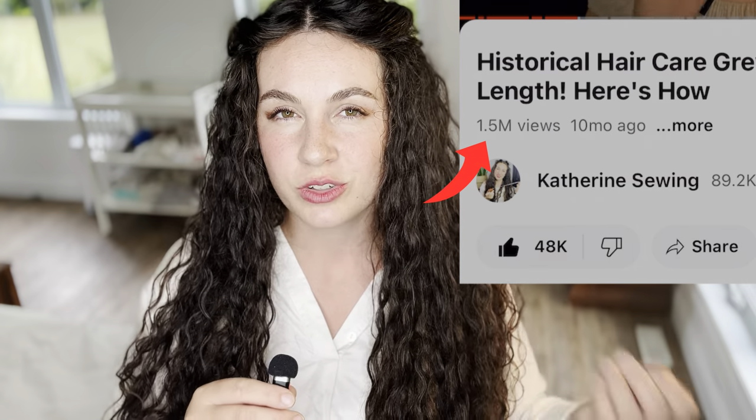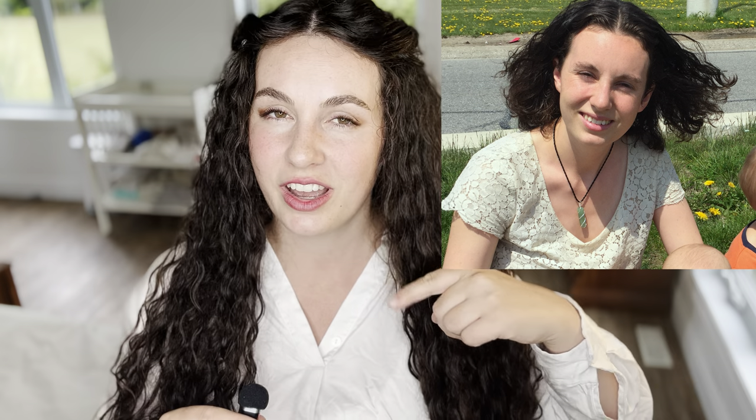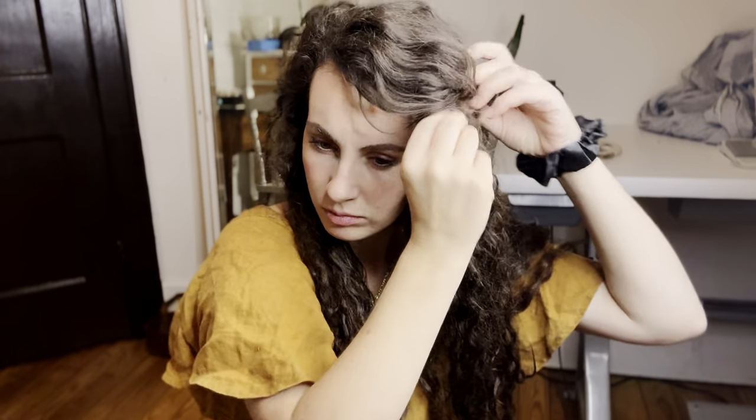That was a bit of an exaggeration, but that video sparked a big thing for me and for a lot of you. That video was all about my natural, historically inspired, and minimalist hair care routine that has grown my hair out to now tailbone length after having had a chin length haircut. Prior to that haircut, I was never able to grow my hair past my high ribs area, so obviously something has changed — and it's my different hair care routine.